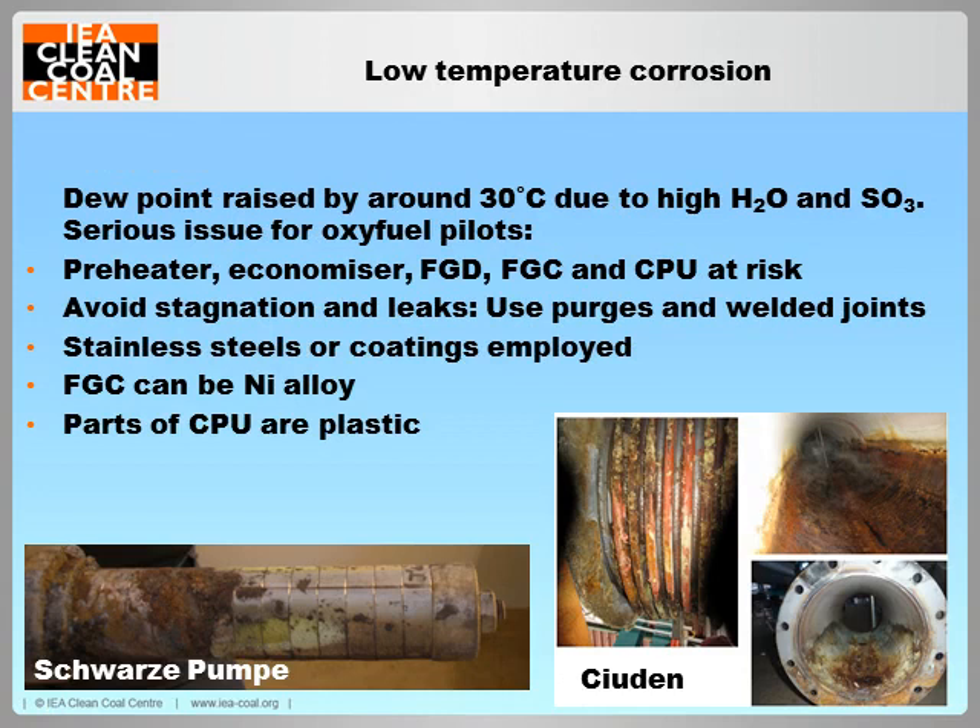Concentrated levels of both SOx and water vapour lead to an increase in acid dew point of up to 30 degrees and a much greater risk of severe acid corrosion in cooler regions of the boiler and flue gas ducts. Areas at risk include the gas preheater, economiser, FGD and downstream processes. As a consequence, corrosion-resistant stainless steels and protective coatings are often used for these parts of the plant. Regions of ductwork which are cooled by stagnation or air ingress can also be protected by improving sealing and introducing gas purge lines.